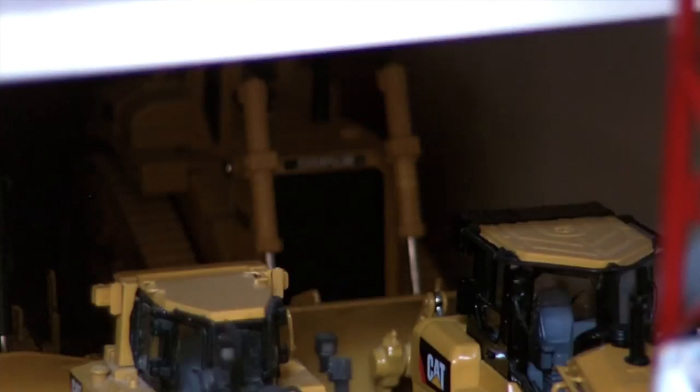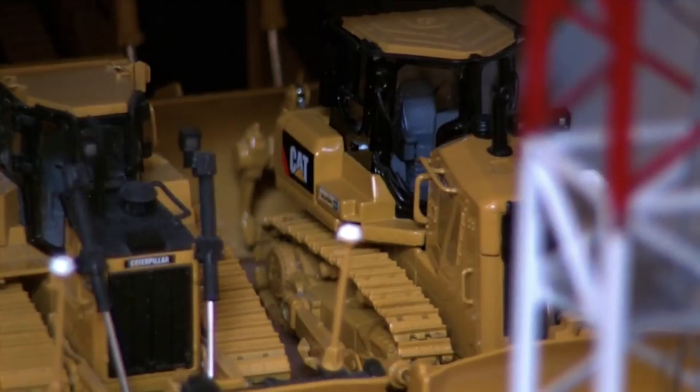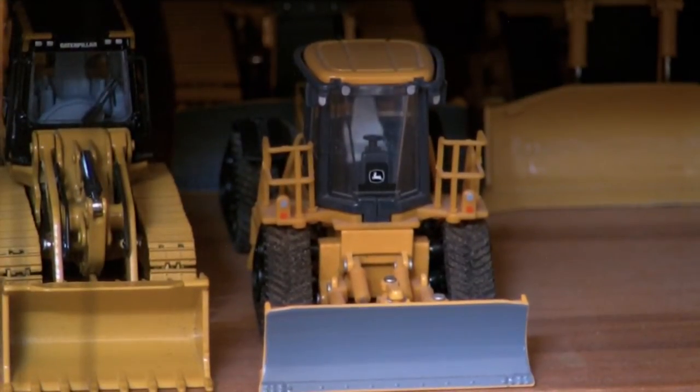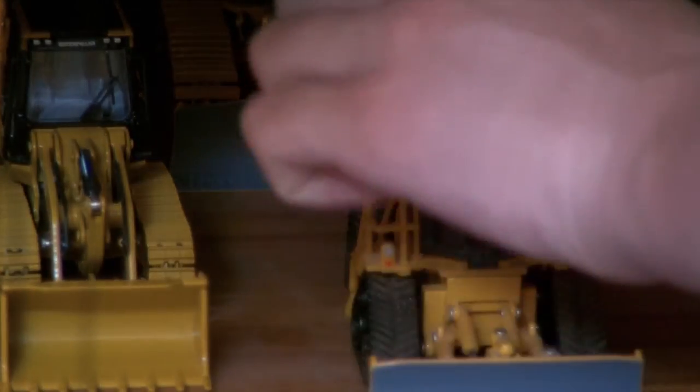In the back there you can see the D10N — that's an older model. Right there you have the Cat D7E. And the Cat D6T. Behind the D6 is the D8T Caterpillar, and next to that is the D8R. Back there is the John Deere 850J LGP dozer. In front of that is the John Deere high-speed dozer — I think it's a 764 high-speed dozer.